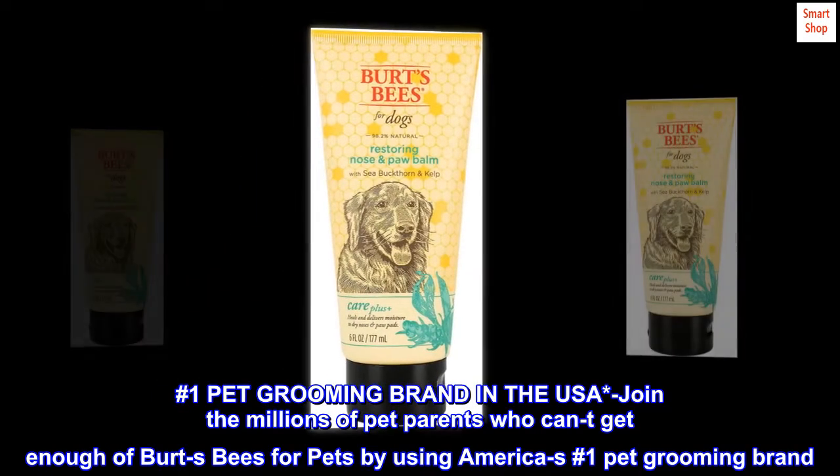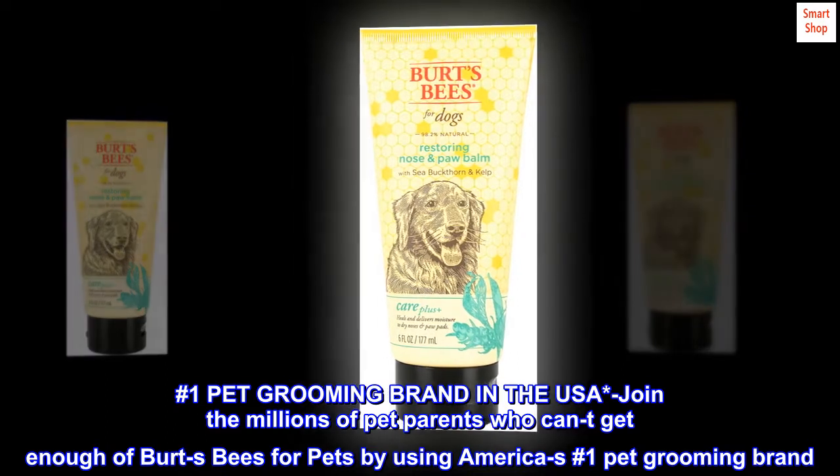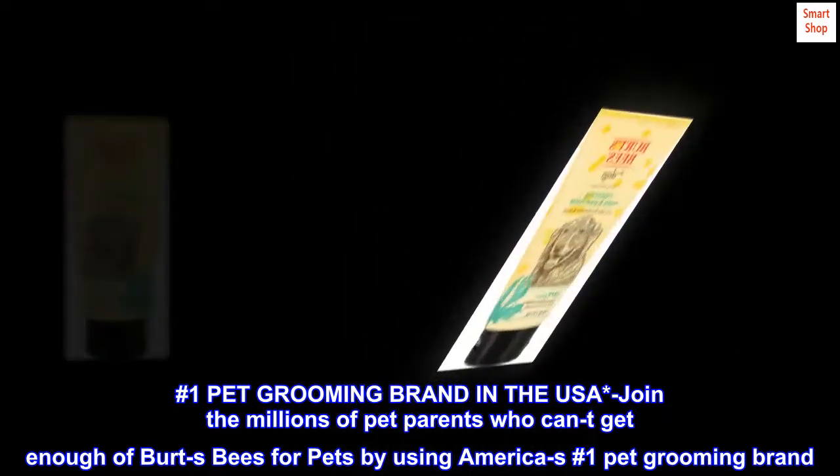Number one pet grooming brand in the USA. Join the millions of pet parents who can't get enough of Burt's Bees for Pets, by using America's number one pet grooming brand.